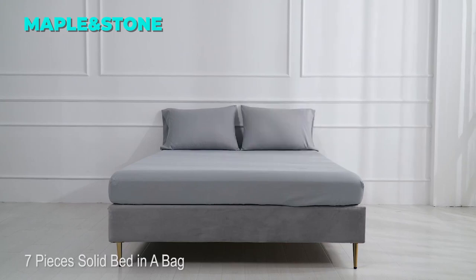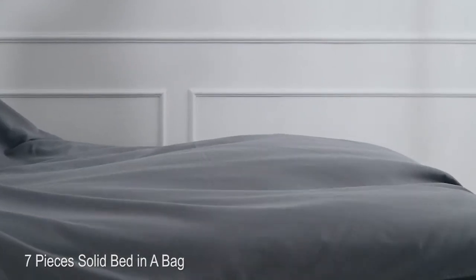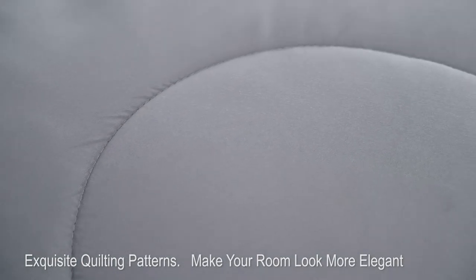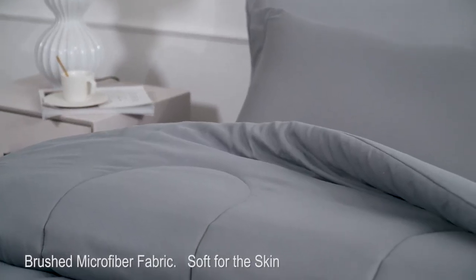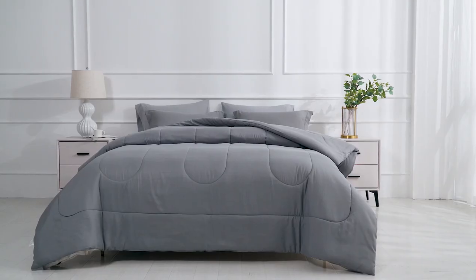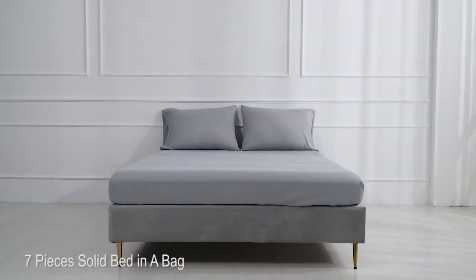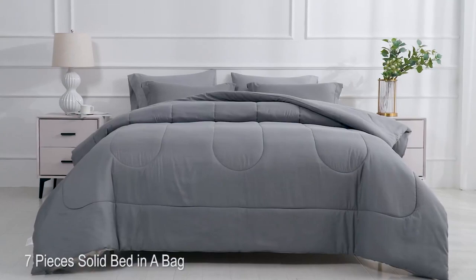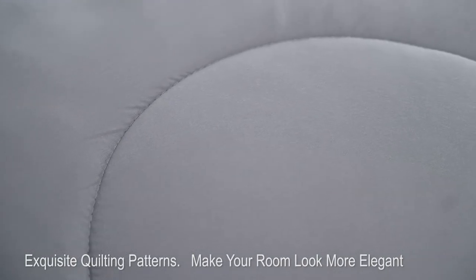The ninth comforter set on our list is the Maple & Stone Queen Size Comforter Set. This set is a great choice for anyone who wants a versatile and cozy bedding set. It has a reversible design with a dark gray color on one side and a light gray color on the other — you can change the look of your bed with a simple flip. The comforter is filled with high-quality microfiber filling blend that is warm and fluffy, creating a cloud-like sleeping space suitable for all seasons. The bedding has a channel quilting design that adds texture and style, and provides maximum comfort without any rustling noise.